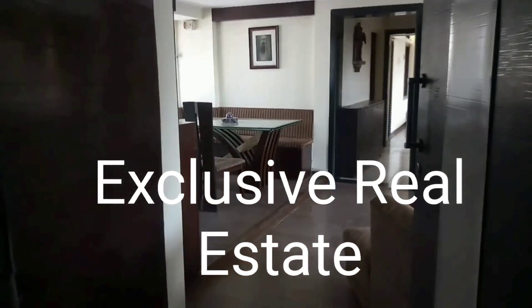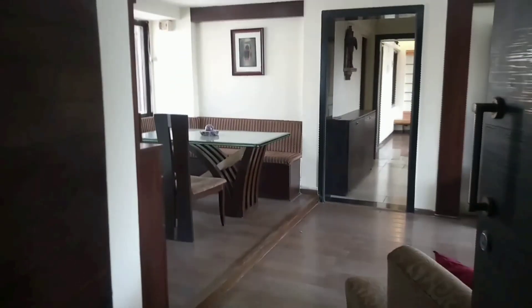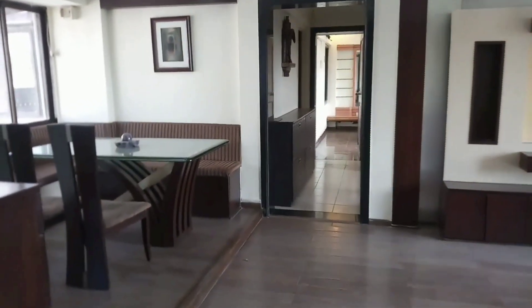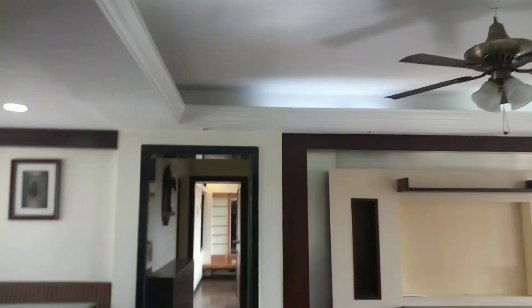Hi there, welcome to Exclusive Real Estate. Today we are here to showcase you an exclusive 2BHK flat available for sale. It's a cross ventilation flat which has windows from both the sides.